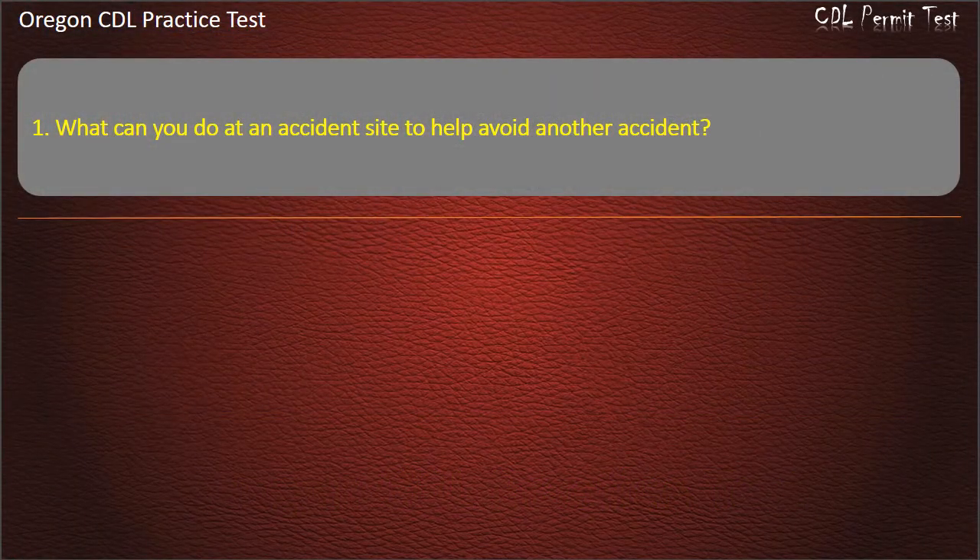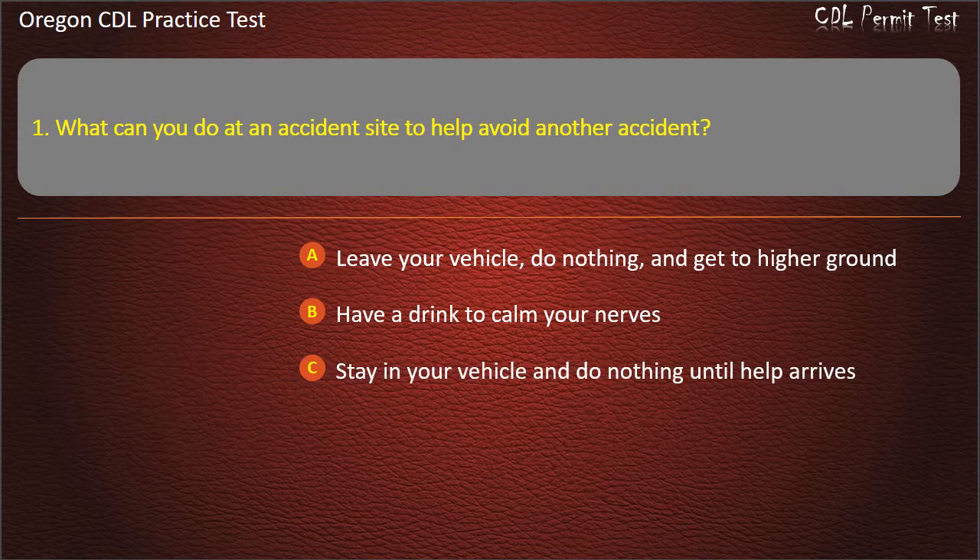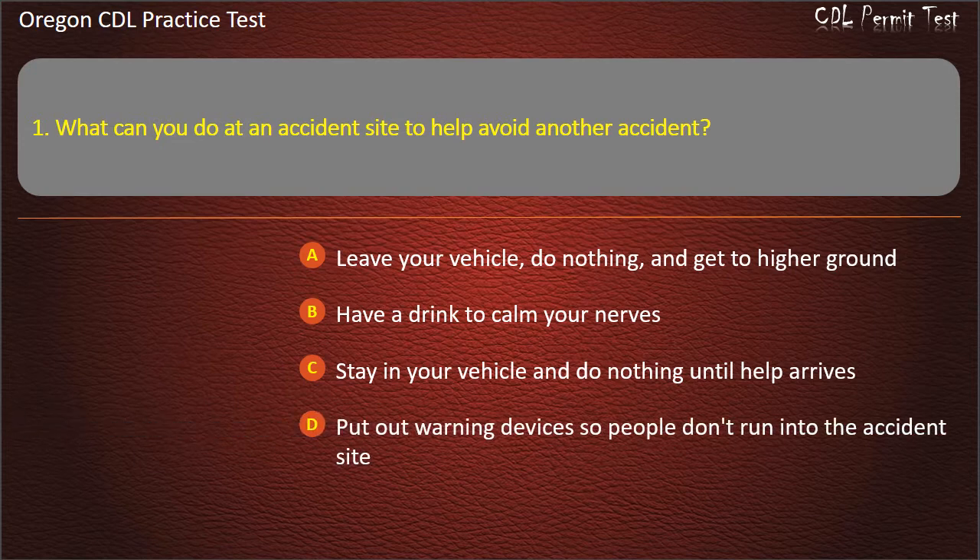Question 1. What can you do at an accident site to help avoid another accident? Leave your vehicle, do nothing, and get to higher ground. Have a drink to calm your nerves. Stay in your vehicle and do nothing until help arrives. Put out warning devices so people don't run into the accident site. Answer: Put out warning devices so people don't run into the accident site.